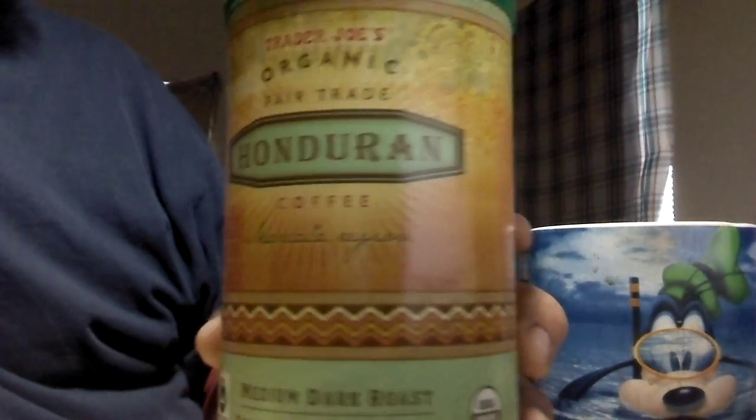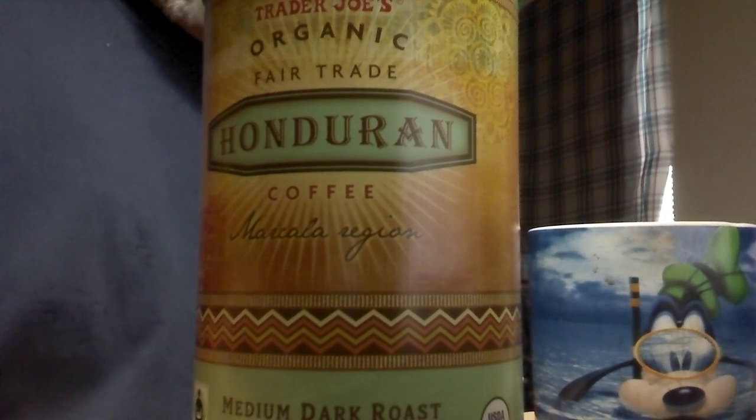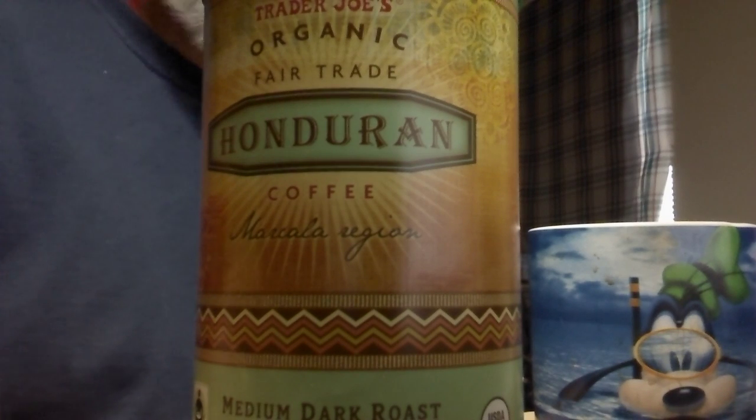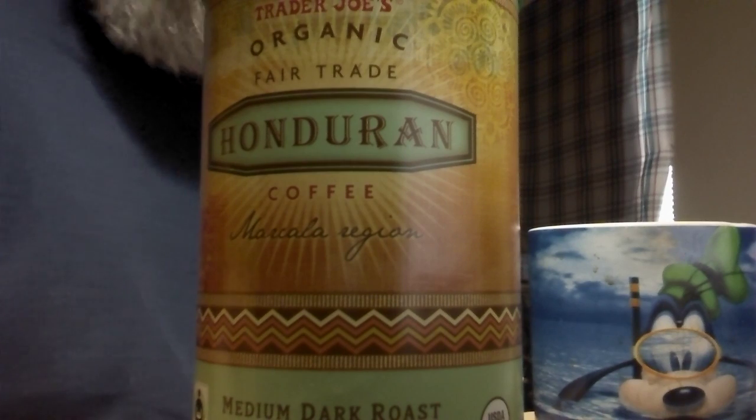It's medium dark roast. It says smooth and well balanced on the can. If you know anything about Trader Joe's, you know that odds are they probably either own outright a couple of farms over there somewhere on the mountains in that region, or they got some kind of a fair trade deal agreement going with some of the farmers over there.